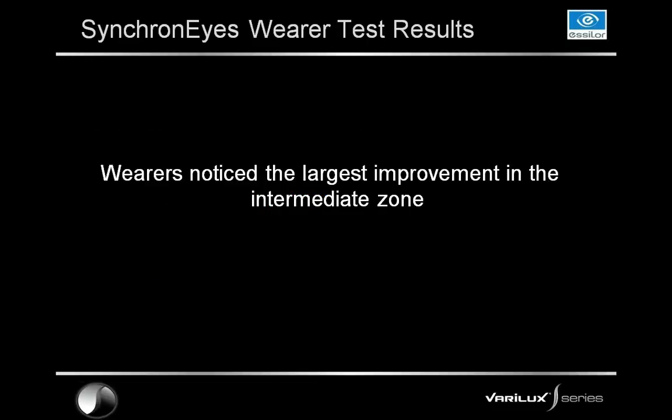As far as our wearers test, wearers noticed the largest improvement in the intermediate zone. They noticed improvement in all areas of the lens — something we've never had before — but that real wow factor occurred in the intermediate. In the past, this is the area where patients tend to notice that a lens is narrow and where there are the most non-adapts. Patients typically notice the intermediate zone the most out of any part of the lens, and they noticed the best and widest improvements in this intermediate zone.